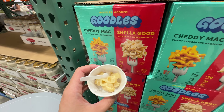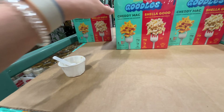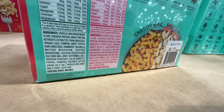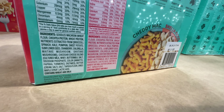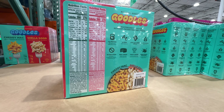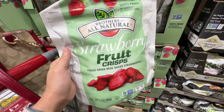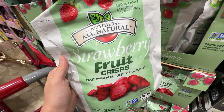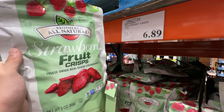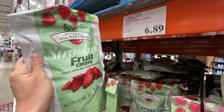They're giving out samples for Goodles Noodles — love this. My baby loves the mac and cheese from this brand and so do I, because of the really good quality ingredients. It has added sunflower seeds, mushroom shiitake extract, chickpea protein, and it's very high in nutrients. If your babies love mac and cheese, this is a good choice. Also, I love to put these strawberry fruit crisps in my drinks — they're freeze dried, real sliced strawberries. Not organic, but $6.89 is a really good price. Usually a pack like this is $10.